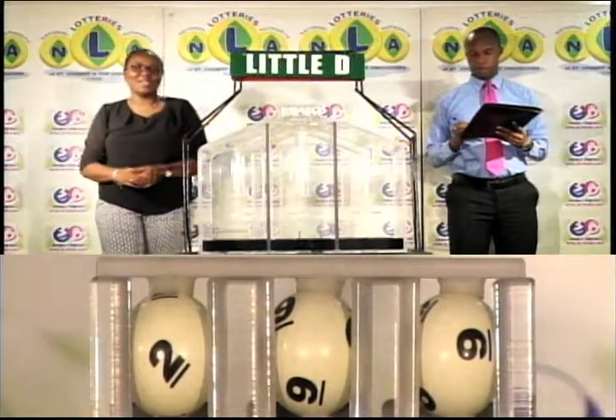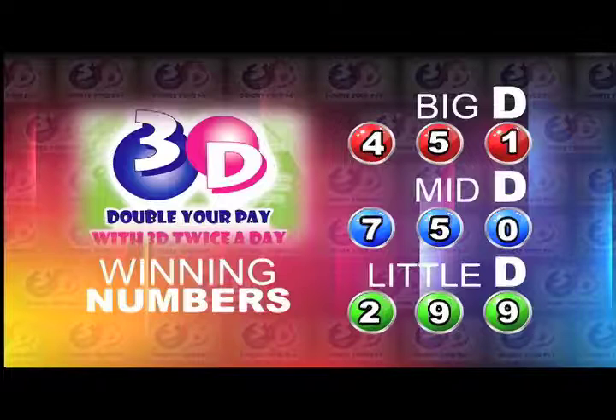Here's a recap of the winning numbers for this evening: the Big D winning number is 4-5-1, the Mid D winning number is 7-5-0, and the Little D winning number is 2-9-9.